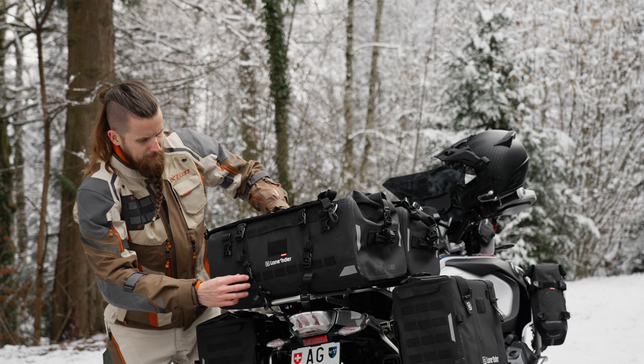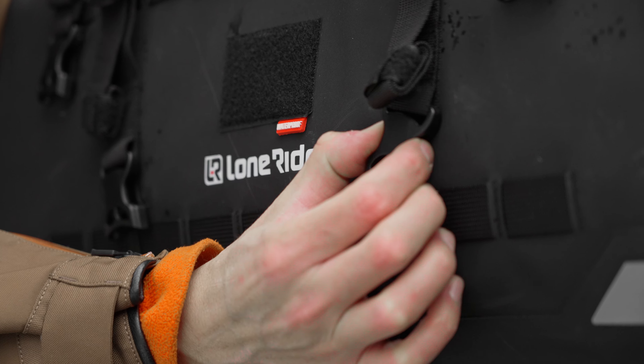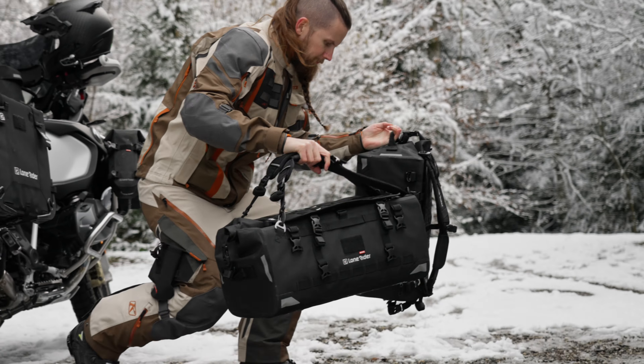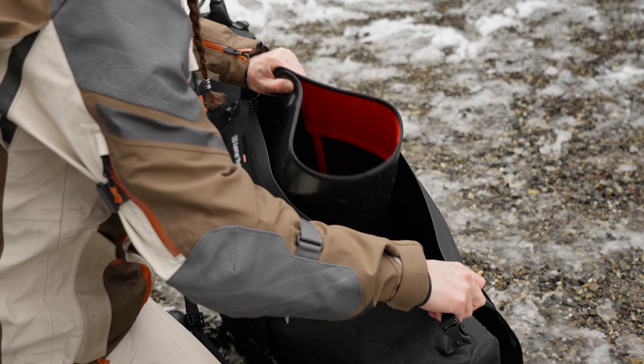The Overlander bag is by far our most modular bag. It can be attached to any motorcycle as long as you have just about anything to attach its straps to. It has a semi-rigid design, meaning it holds its shape even when completely empty — all thanks to its removable inner board.